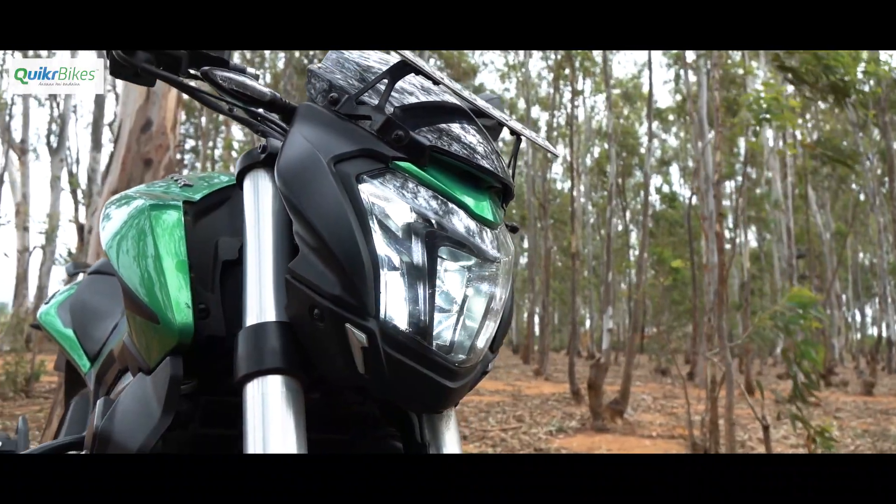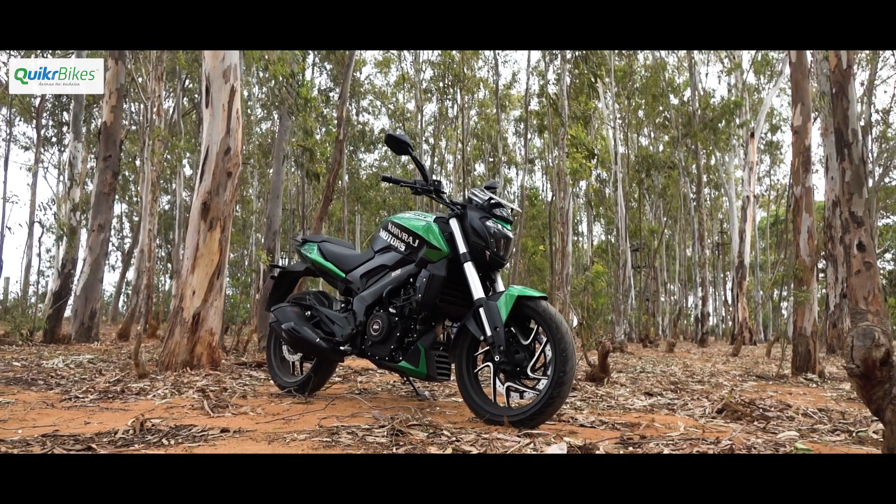This unique placement makes it a strong contender for motorcycles in its own segment and in fact in other segments as well.